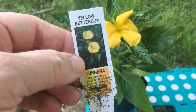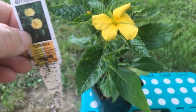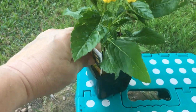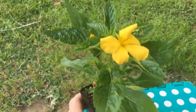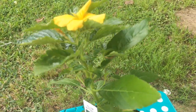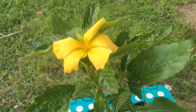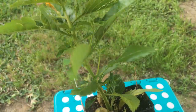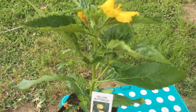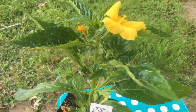This guy is a yellow Buttercup Turnera. I love yellow — it's one of my favorite colors, and I do enjoy yellow. Aren't they beautiful plants? And for only $2.99 — no plant here is more than three dollars.